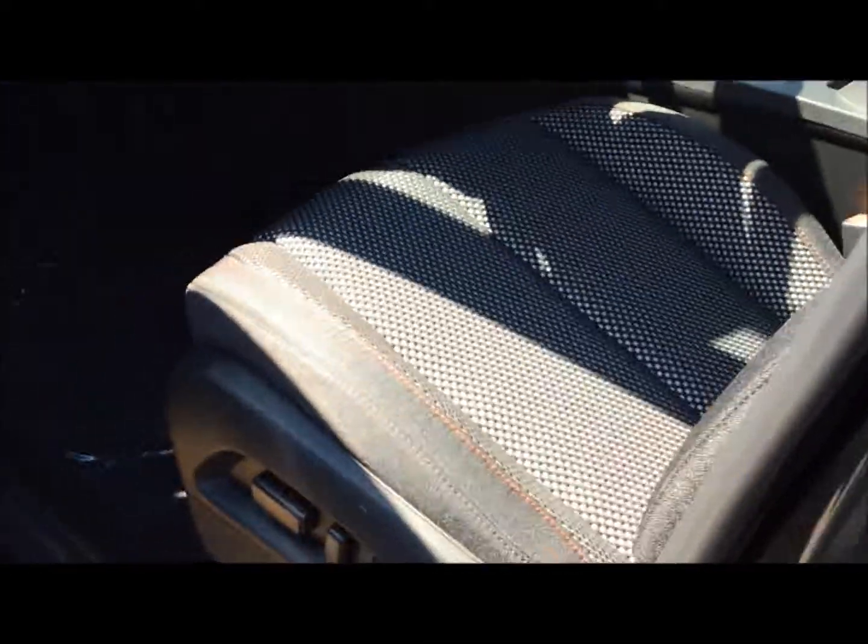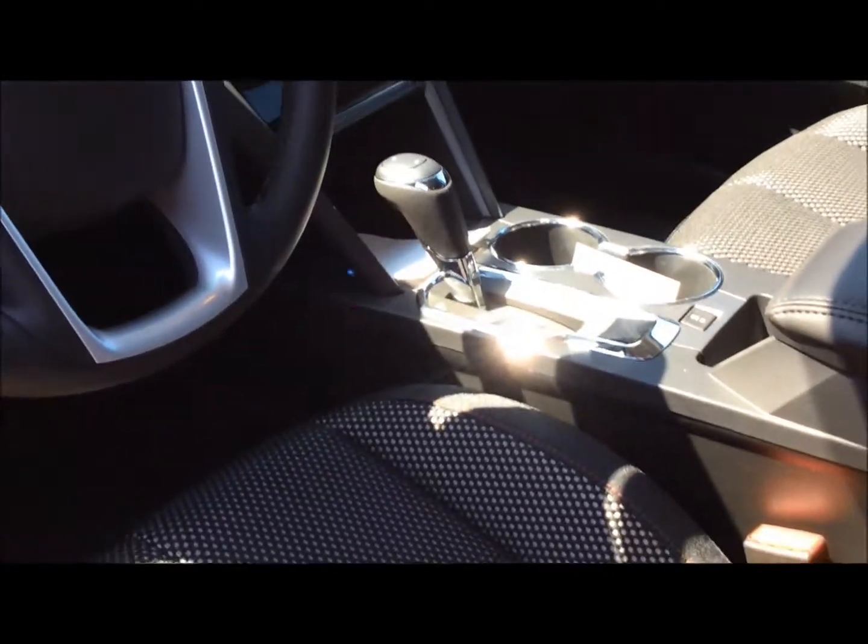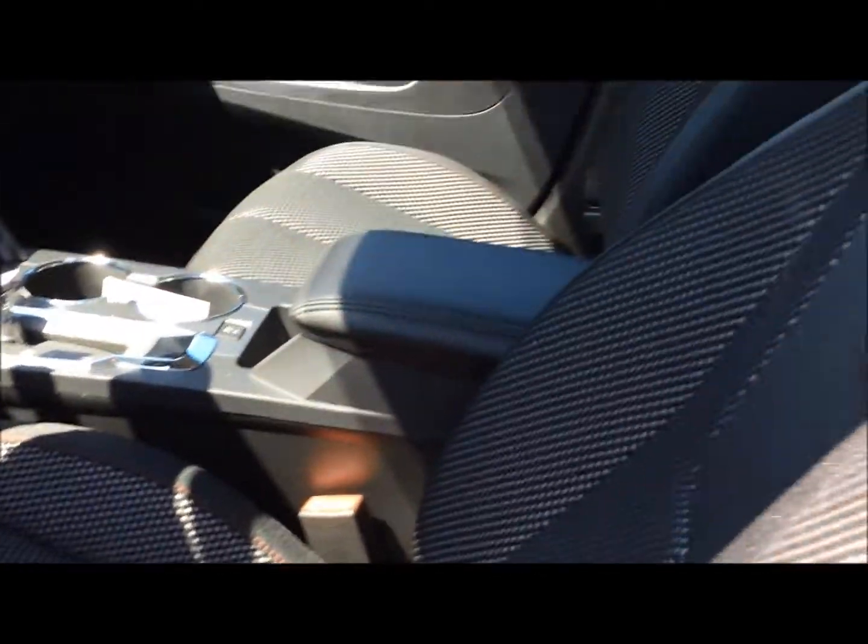This has the driver convenience package, heated seats in the front. You do have power driver seats, Chevy MyLink system, full connectivity with Apple CarPlay and Android Auto, Wi-Fi, all those great features.